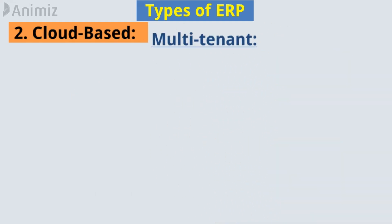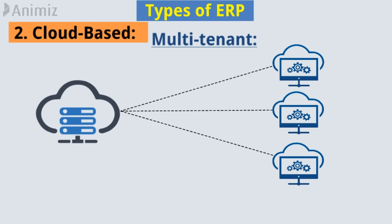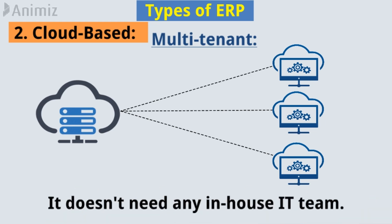4. Multi-tenant. With a multi-tenant model, multiple organizations use the same software instance and server. It doesn't need any in-house IT team.